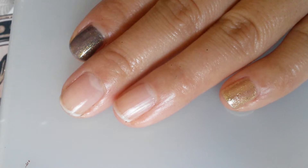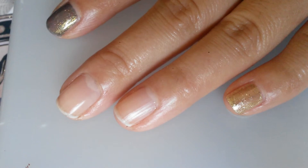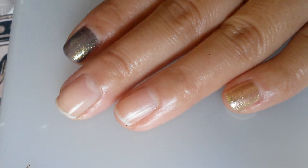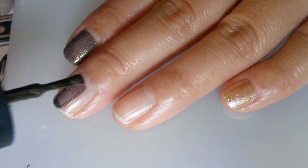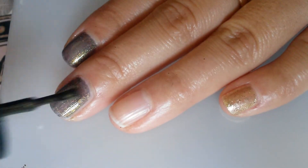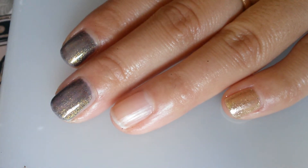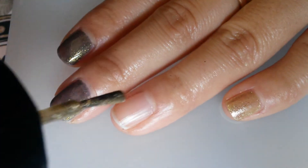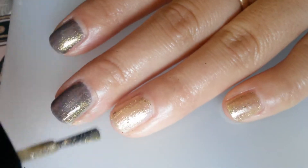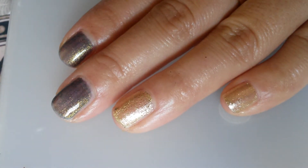The next two that I'll be swatching is LA Colors Color Craze in Cactus and Sephora X Unbearable. These two fingers already have one coat each. LA Colors Cactus is this dark base with yellow copper shimmers running through it. Unbearable by Sephora X is a gold shimmer that has big glitters as well. So that is one coat — I'll go ahead and swatch the second coat and I'll get back.